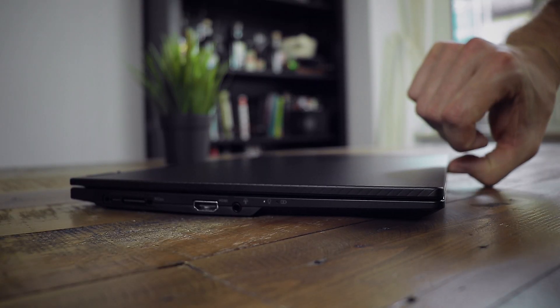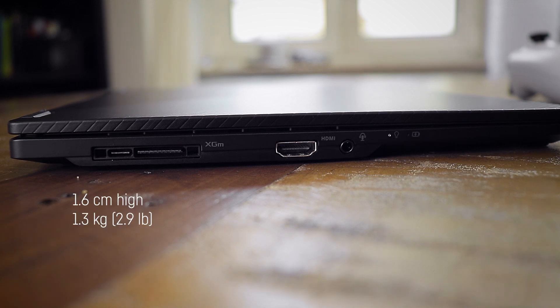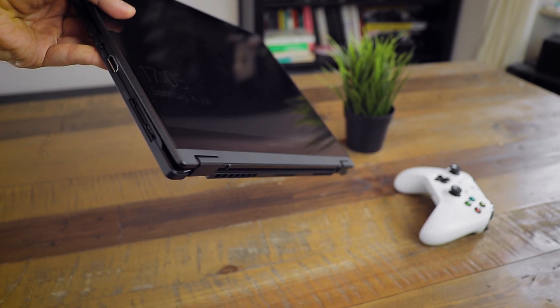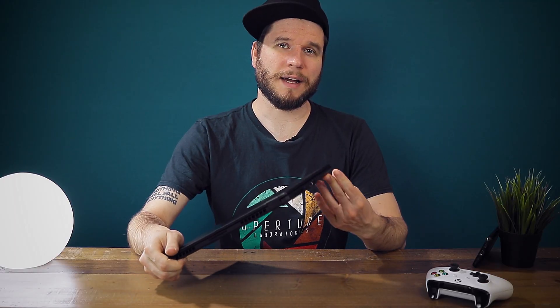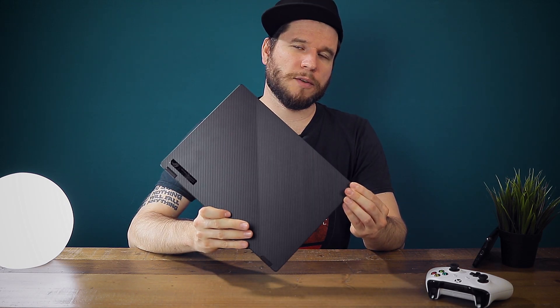By the way it can easily be opened with one hand. When closed the laptop is only 1.6 centimeters high and weighs only 1.3 kilograms or 2.9 pounds. I mean this thing is tiny — it's basically the size of an A4 sheet of paper.